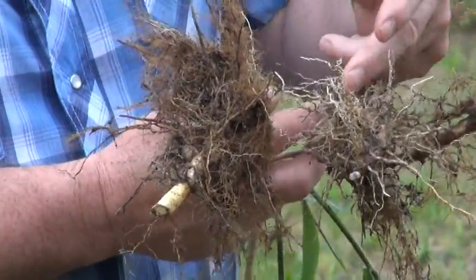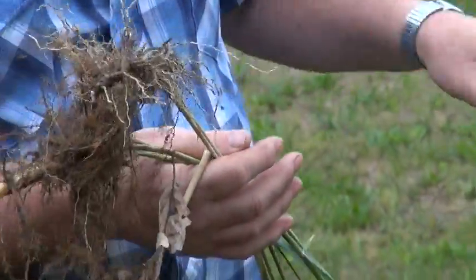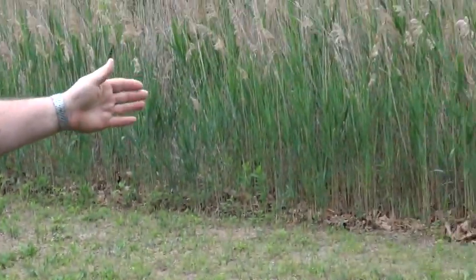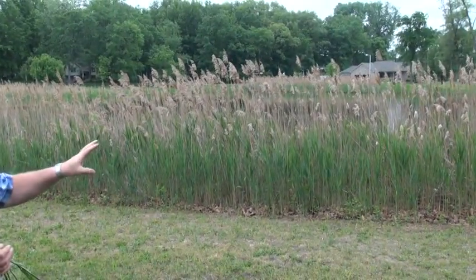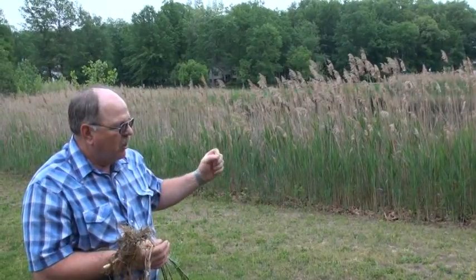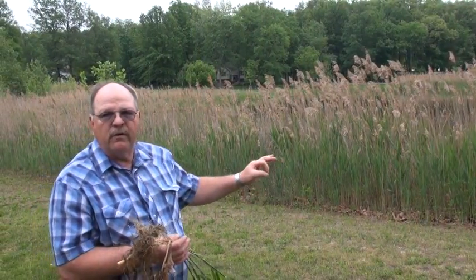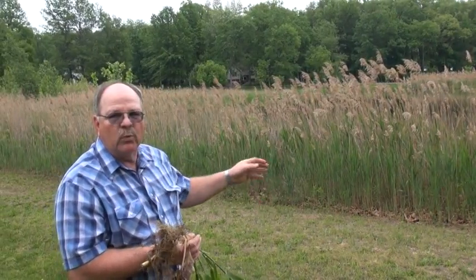This is just an example of the root system of Phragmites. In this location right behind me, the Phragmites has come out from this pond — the water is stopping it from going into the pond, it's just too thick there. But out into this lawn, we have mowed it off and there are still small Phragmites plants in this area. So even mowing cannot get rid of it.